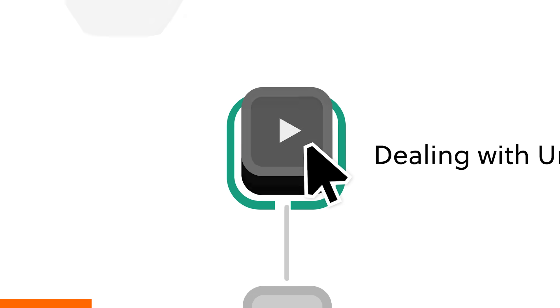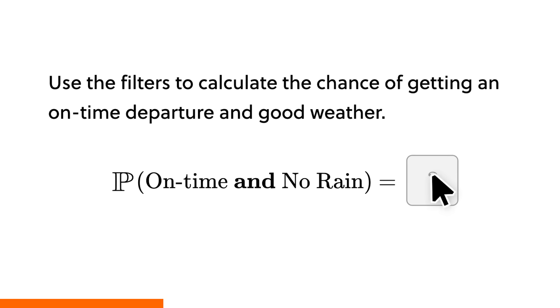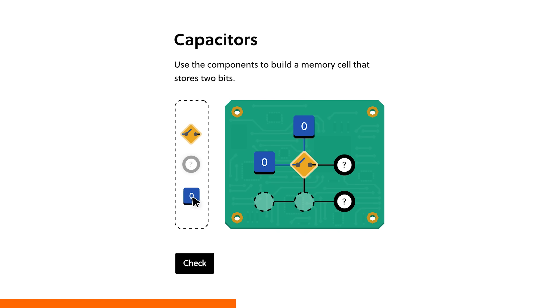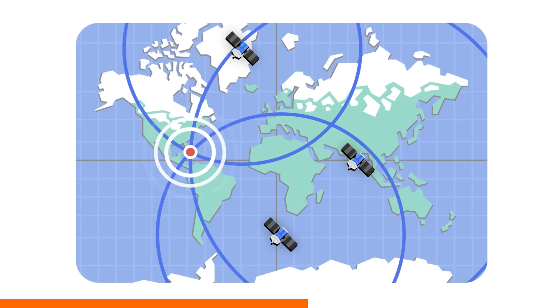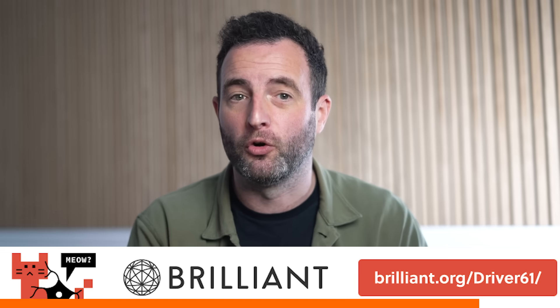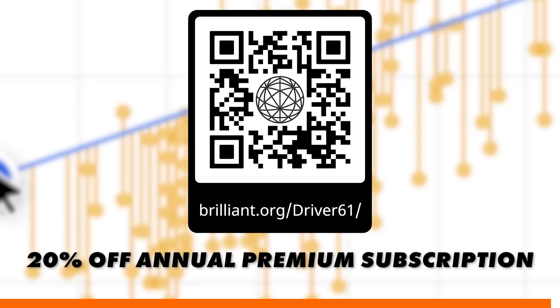Before we find out why V10s sound so good, a word about today's sponsor, Brilliant. Brilliant is where you learn by doing, with thousands of interactive maths, data analysis, programming, and AI lessons. Their hands-on problem-solving method is six times more effective for learning than just watching lecture videos. Brilliant helps you build real knowledge in just minutes a day, and gives you access to all their content free for 30 days. Visit brilliant.org/driver61 to start your free trial, and you'll also get 20% off an annual premium subscription.